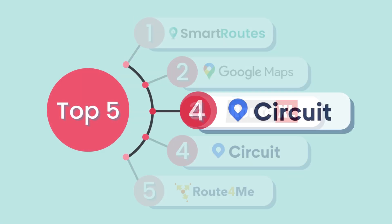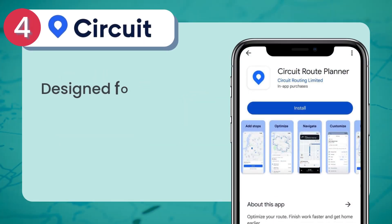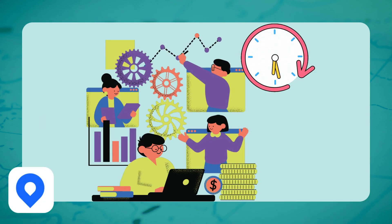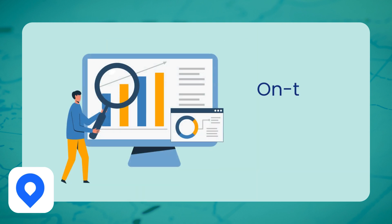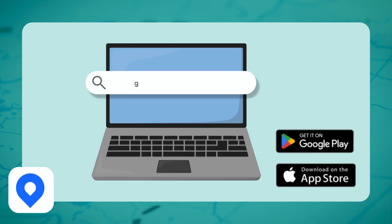Next up, we have Circuit. Designed specifically for couriers, Circuit provides a comprehensive mobile app that allows drivers to follow optimized routes with real-time tracking, ensuring timely deliveries. Circuit's fleet tracking feature gives businesses visibility into the progress of their deliveries throughout the day. Circuit also tracks performance metrics such as on-time delivery and route efficiency, providing valuable insights for businesses to streamline operations and improve service quality.